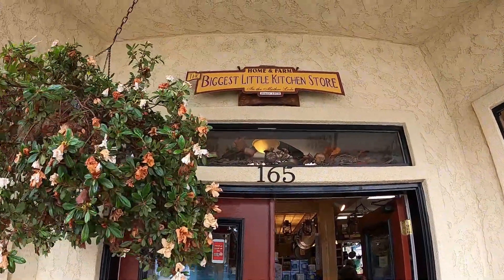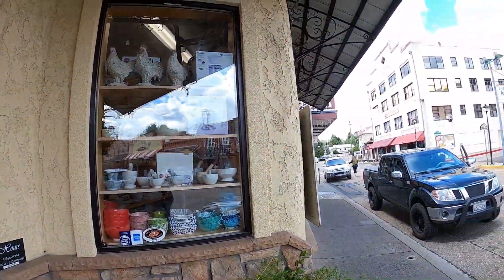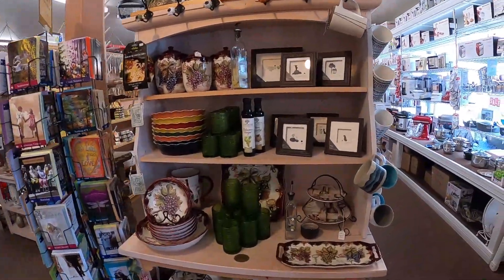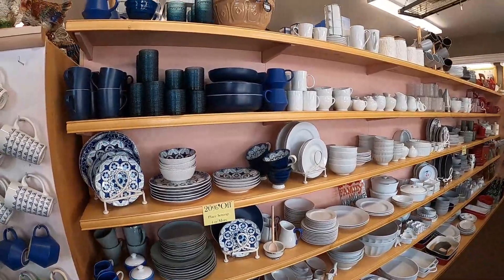From the candy store, we made our way to the Biggest Little Kitchen store. If I could pick one store to shop when I came to Jackson, this would be it. It has absolutely everything you need for your kitchen and your home, and it is beautiful.